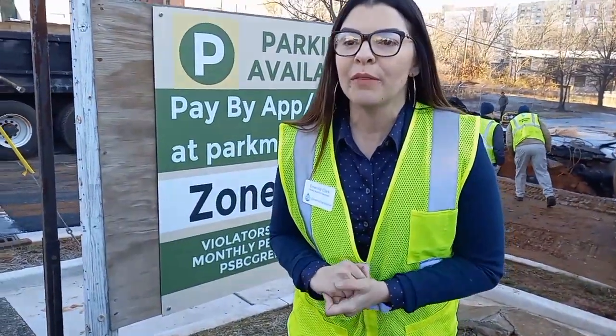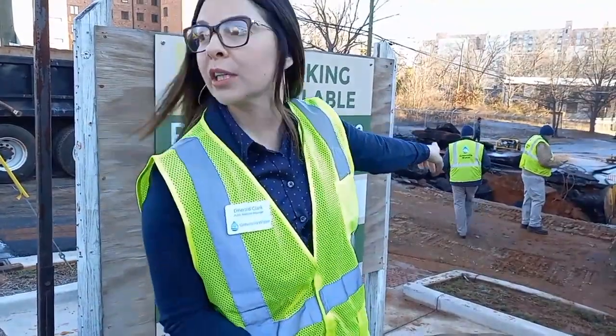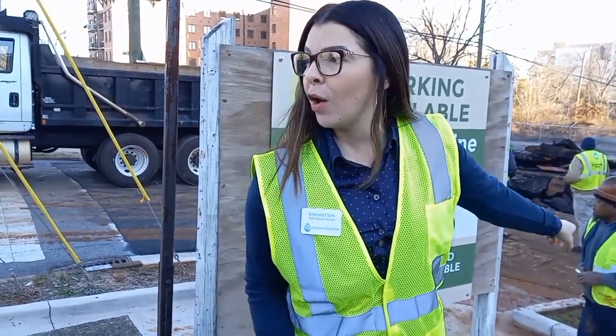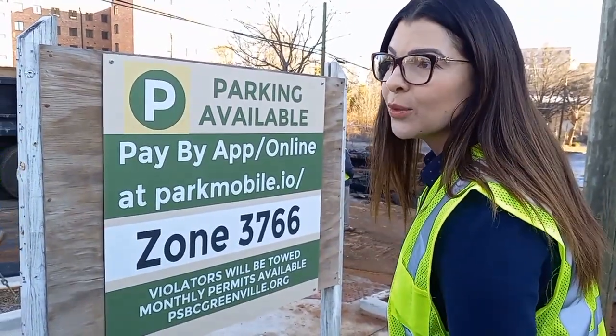Good morning, everybody. Emerald Clark with Greenville Water. We currently have a 16-inch water main right behind me. Our crews are working at the corner of Brett and Markley Street. We're currently excavating and dewatering the holes, trying to remove all the water out of the holes so our crews can get into it. We've got another 42-inch line down there, so a 16 and a 42-inch line.